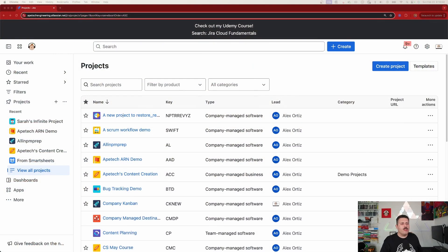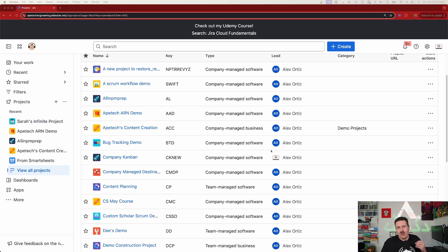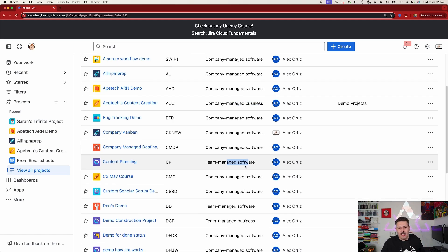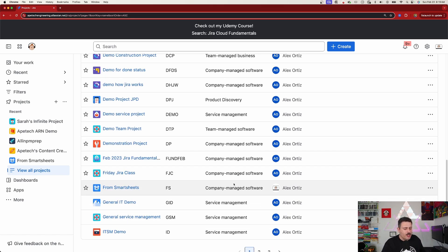The first place I want to start is Jira projects. When you're looking at all the Jira projects that you have, one of the reasons you might have some frustrations is because you might have a hodgepodge of company-managed software, company-managed business, team-managed software, team-managed business, product, service — there are a couple of different options. And if you have a mix of everything, and if your teams are expected to collaborate together, this is your first problem.